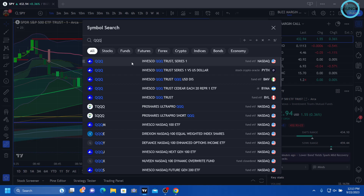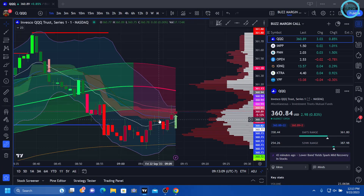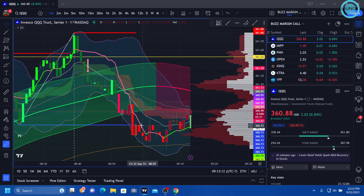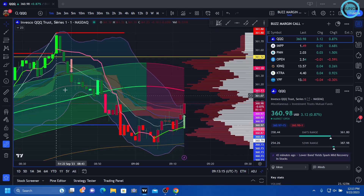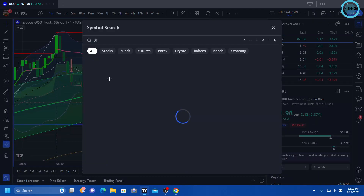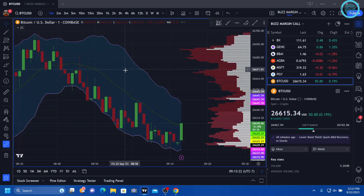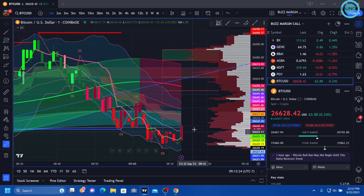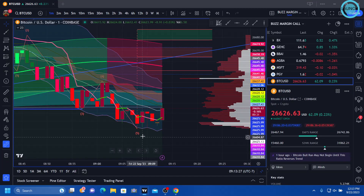Let's pull up the QQQ. QQQ starting to curl — QQQ usually runs in front of Bitcoin a little bit. Alright, we're getting a push on the QQQ. And then sometimes Bitcoin will move in front of the QQQ. Let's pull up Bitcoin. It doesn't seem like they're moving in front of the QQQ today, but it looks like the end of an Elliott wave.